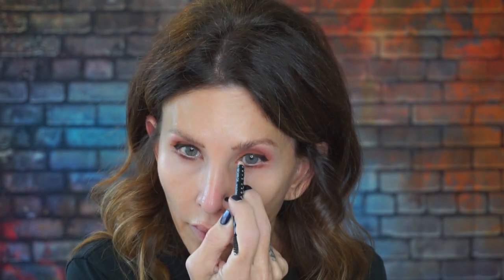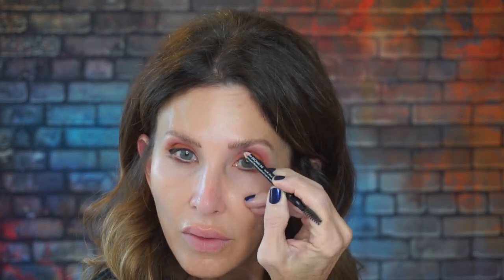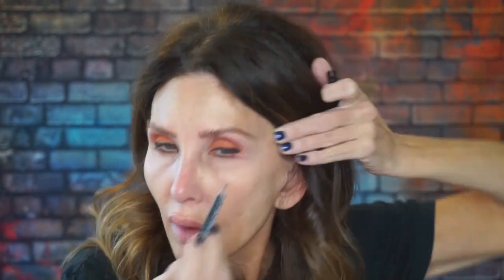Now I'm going to fill in my brows with my brow gel pencil. There's the brows. I'm going to use the Peach Perfect as my brow highlight — it's my setting powder.